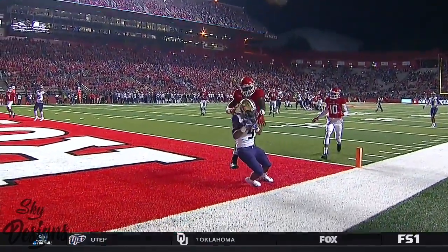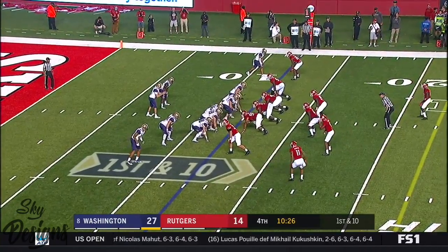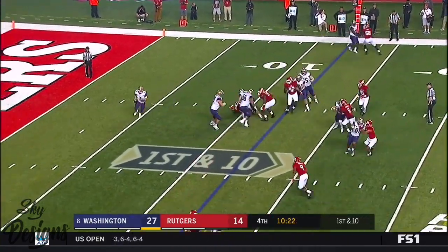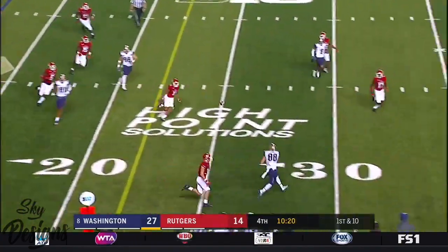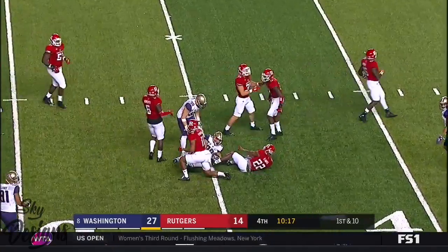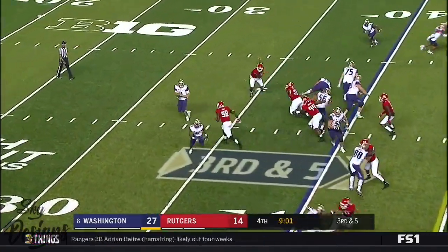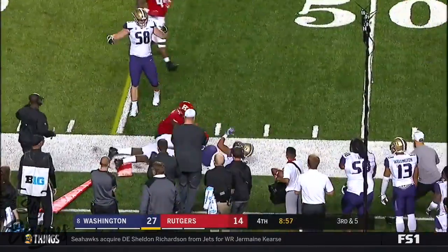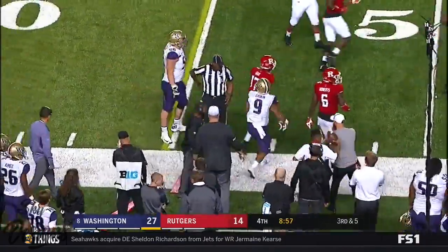The touch pass has not been a problem. First down and ten at the twelve for Washington. Jake Browning goes through his progressions, now throws on the move — and it's caught by Sample again. Browning flips it out and it's Gaskin, and he picks up a first down.